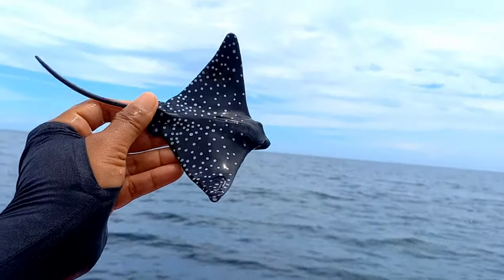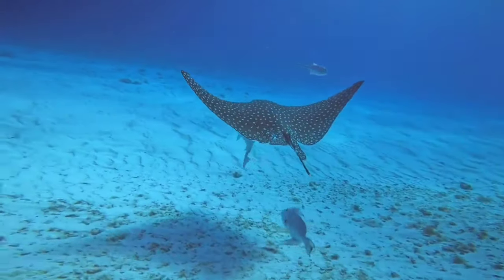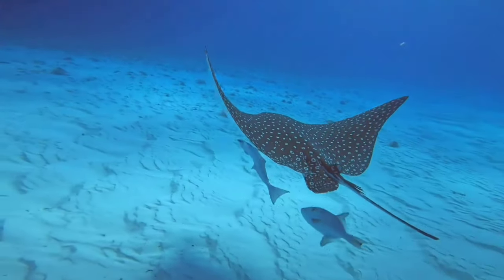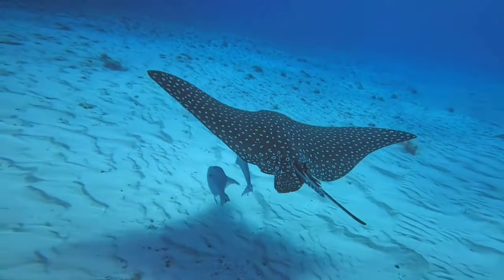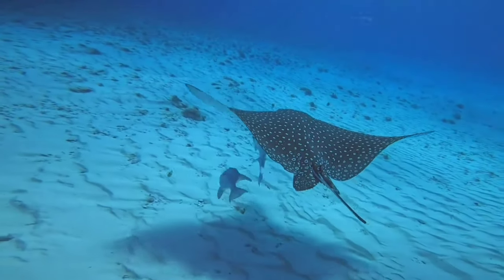Spotted eagle rays can be found in the Indo-Pacific region, the West-Pacific region, the Indian Ocean, and the Southwest Atlantic Ocean. They usually live in shallow waters with coral reefs and a maximum depth of 80 meters. They spend their time swimming freely in open water and are generally found in warm waters throughout the world.